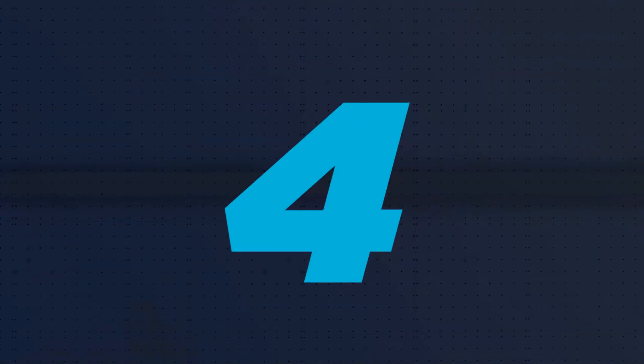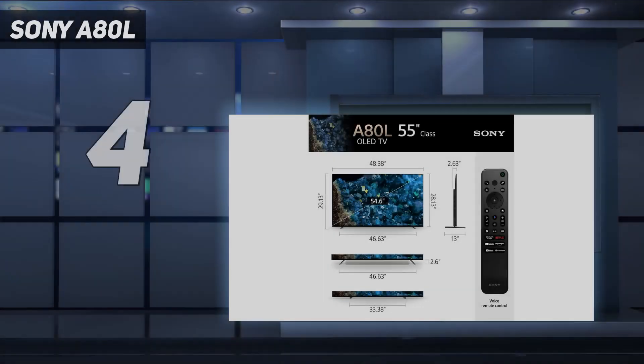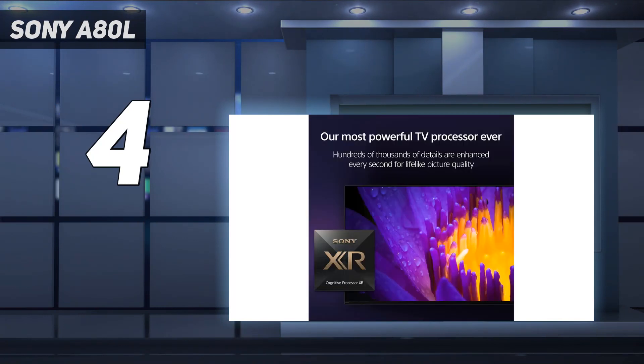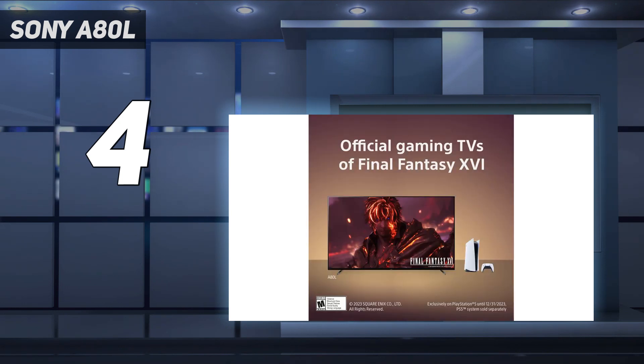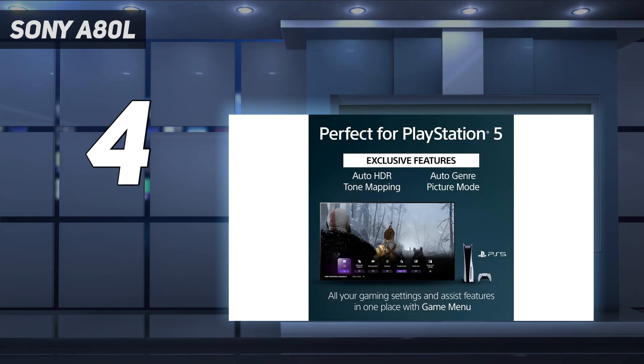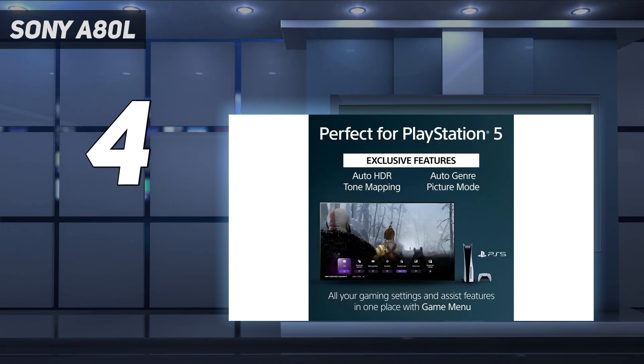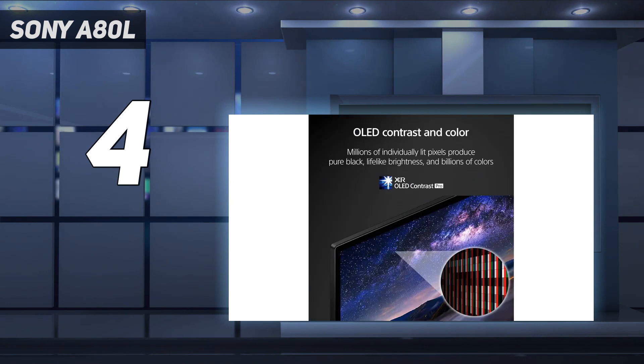Coming in at number 4: the Sony A80L. The Sony A80L is the company's mid-range OLED and a competitor to the LG C3, though it's slightly cheaper in some countries. It delivers all the OLED picture quality essentials — deep and detailed blacks, rich color, and 4K 120Hz support for gaming. Also on board is Sony's Acoustic Surface Audio Plus technology, which makes the screen itself a speaker, combined with a pair of subwoofers for a fuller sound. The A80L is that rare TV that doesn't need a soundbar — it's impressively loud and uses processing to accurately position sounds to correspond with the image on screen.